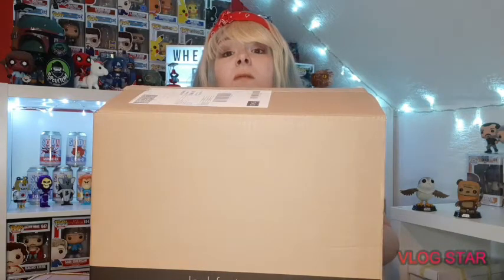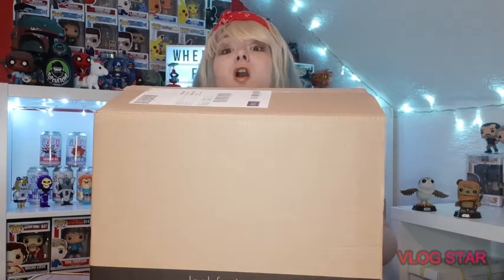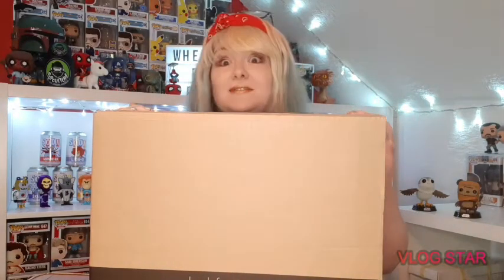First up, our Pop in a Box subscription. We have a subscription for three pops, and this box is rather large, as you might have noticed. I'm thinking we might have a Pop Town or maybe an oversized pop. Let's find out - here we go!